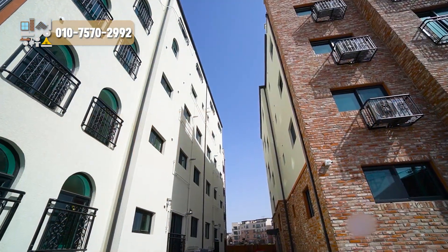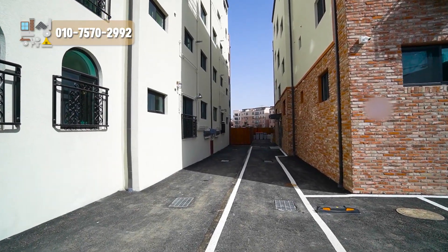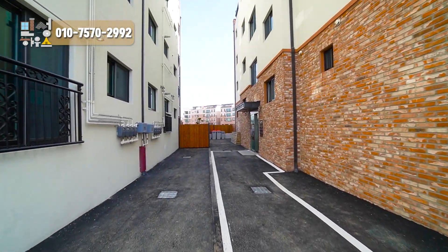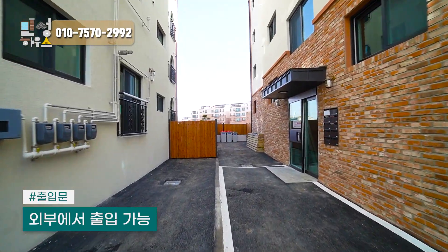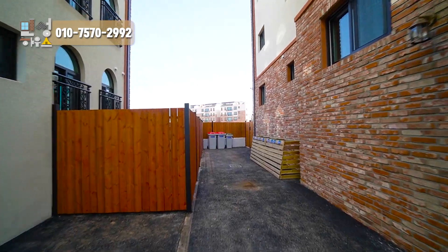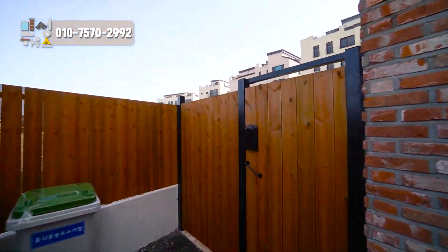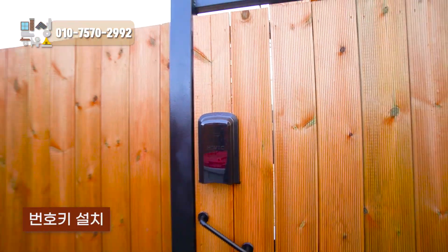The building is the terrace villa. This is the outside look. We are going to go to the 1st floor. We can go to the outside.